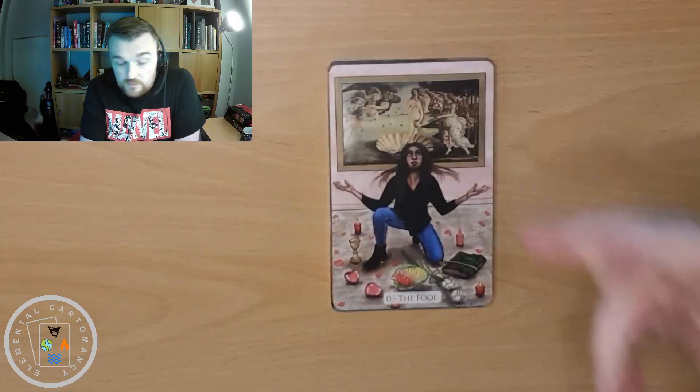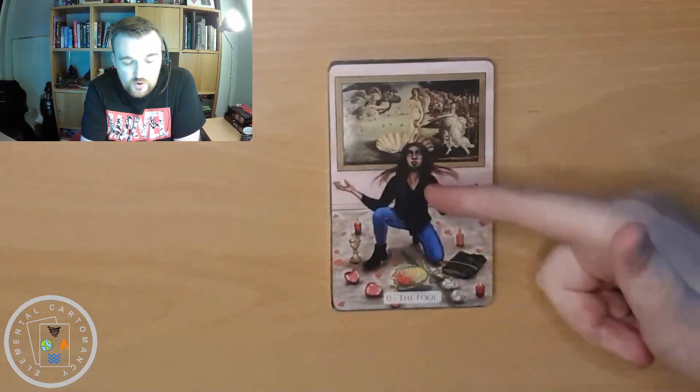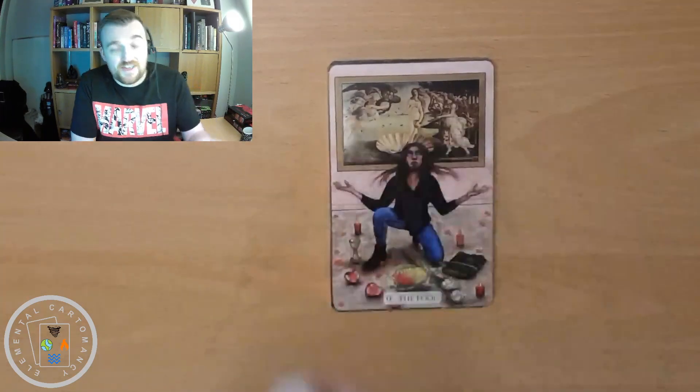So let's charge on through the majors. We've got our Fool, and the painting behind the Fool is the Birth of Venus — Venus or Aphrodite was traditionally born from the sea and blown ashore on a seashell. You could look at this as being the birth of love, and the Fool is the new beginnings card, and this is a deck about love readings, so it makes sense to have that painting there.